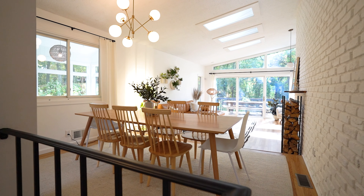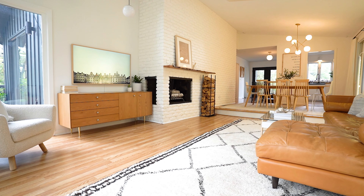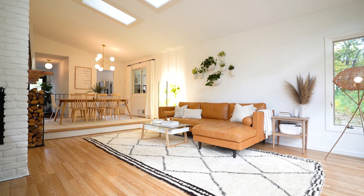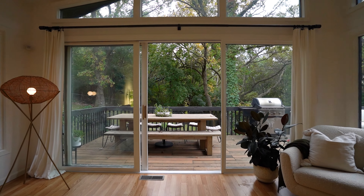Next, you'll see the dining room and living room area that features a brick fireplace, vaulted ceilings, newly installed solar panel skylights, and a wall of beautiful windows that look into the wooded backyard and deck.